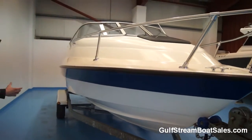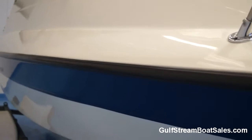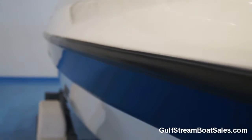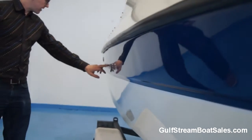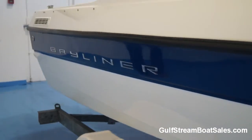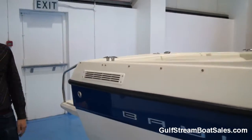Coming down along the rest of the starboard side, the rub rail is perfect and unmarked. Again, no damage in the gel coat either above or below the rail. The blue collar band looks fantastic. We've got the Bayliner badge and the logo is in really good condition on this side as well. All the cleats are in good shape and the engine room vents are good.